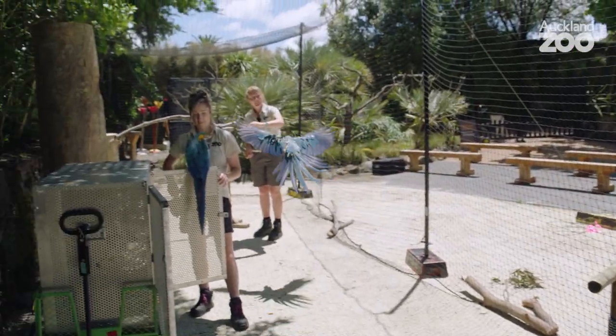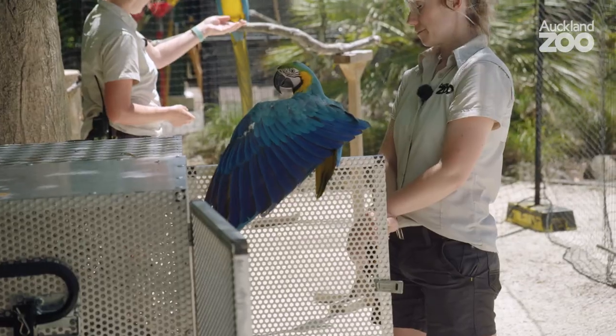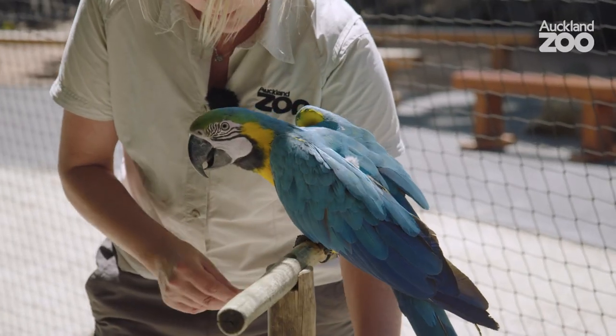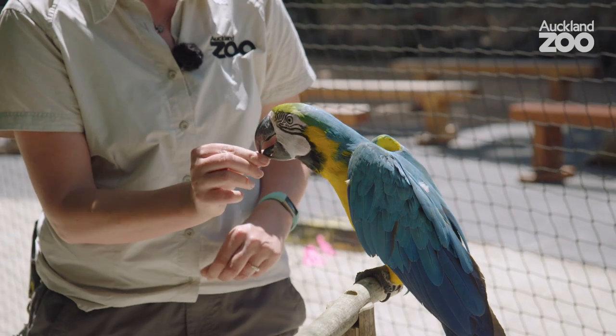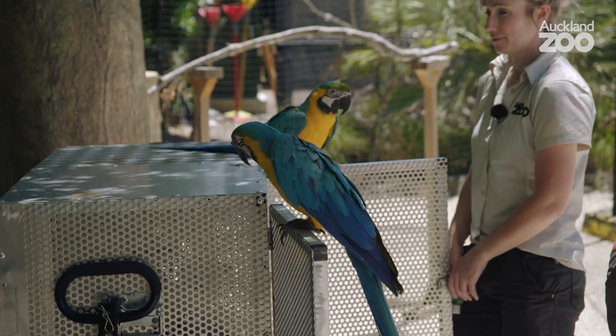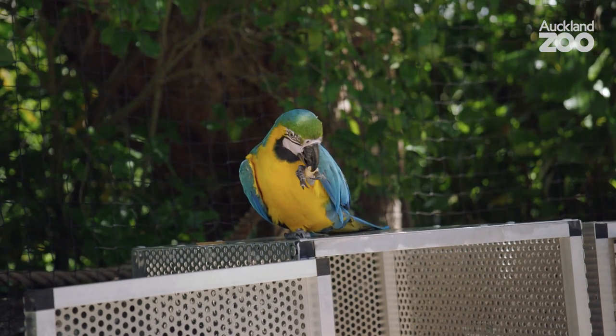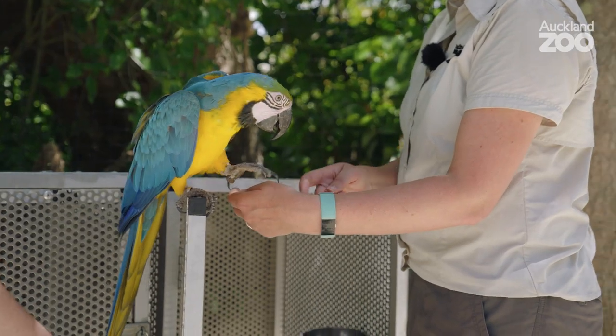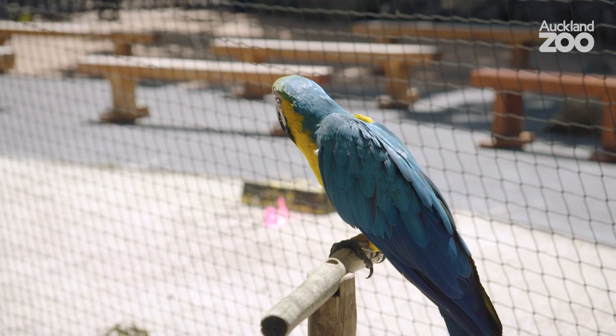No two training sessions are ever the same. It's enriching for so many reasons. Any bird, any animal at the zoo — training can be a really interesting thing for them, and it's up to them whether they participate. It's about offering them choice. Training would be offering them puzzles to do, trying to get them thinking, trying to get them working things out. That's what they would have to do in the world every single day.